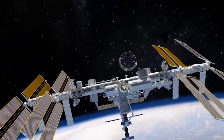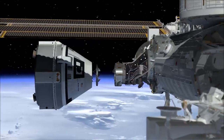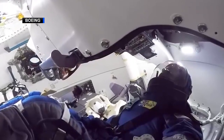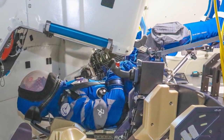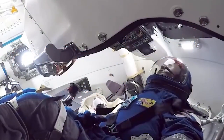When Starliner docks to the station, it will deliver over 400 pounds of cargo and crew supplies to the ISS. Along with the cargo, Starliner will carry with it Rosie the Rocketeer, an anthropometric test device. Rosie, combined with 15 sensors deployed throughout the capsule, will provide insight into how much force a human body would experience while in all phases of a mission aboard the Starliner and Atlas.